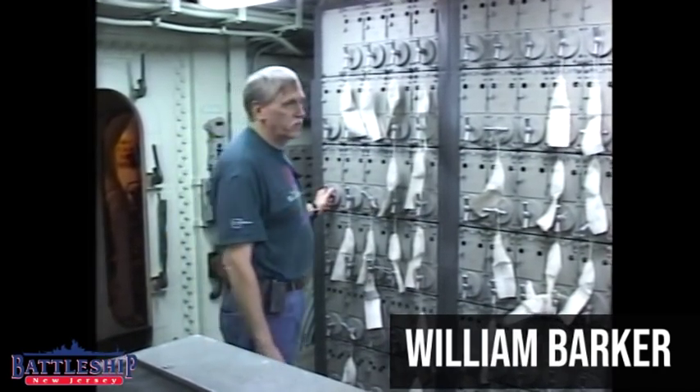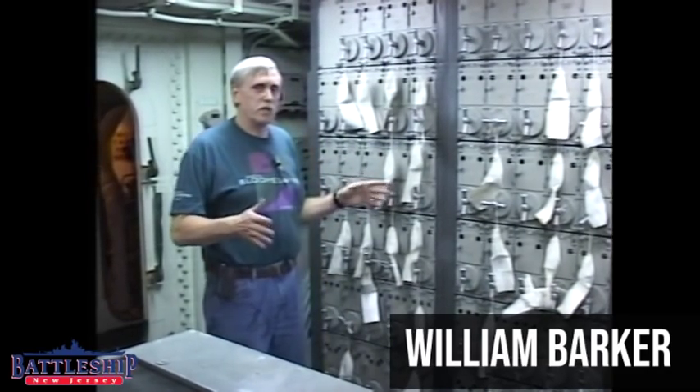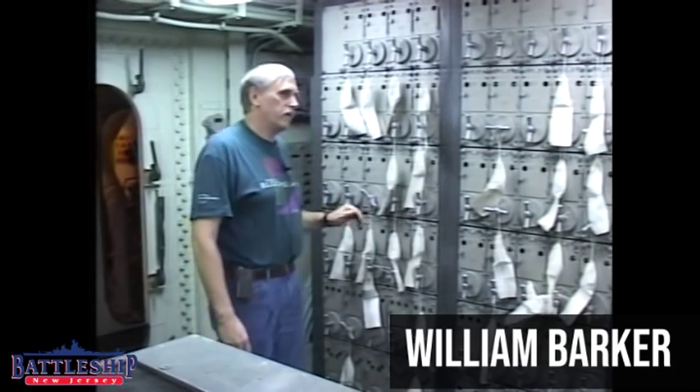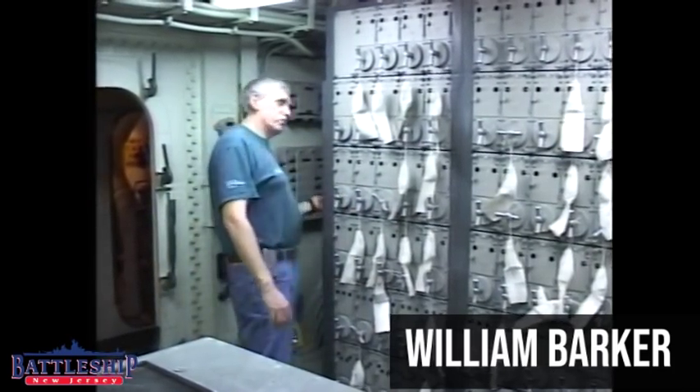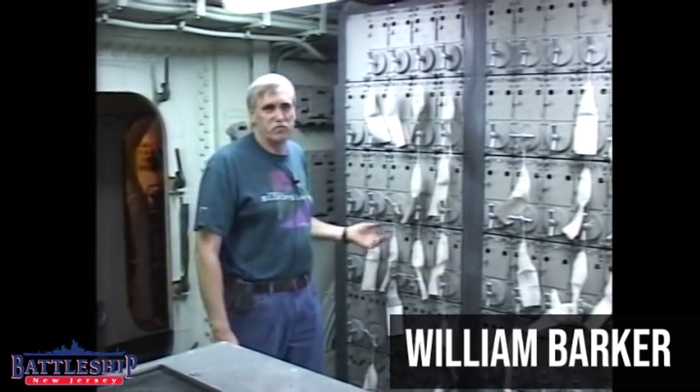The switchboard area was very useful for something you wouldn't normally consider — because of the machinery, this area was kept pretty cool. It could be really hot outside, but if you couldn't sleep upstairs where it was too warm, it was easy to crawl behind the switchboard, lay down your blankets and pillows, and just sleep for hours.